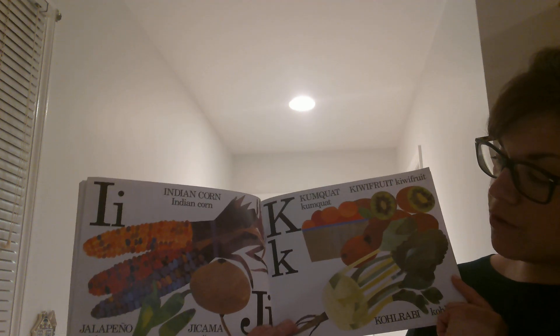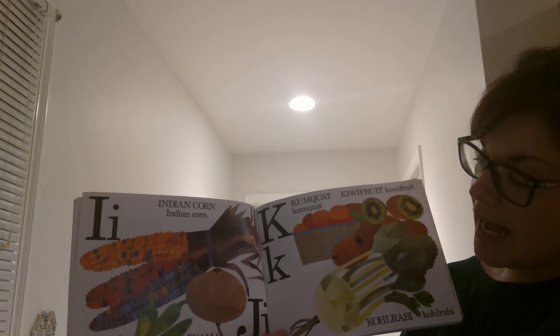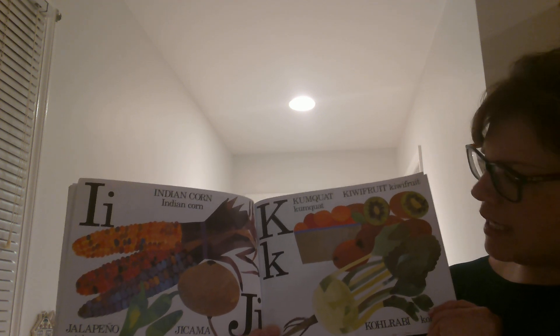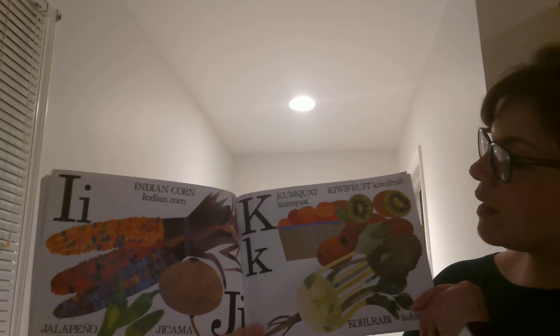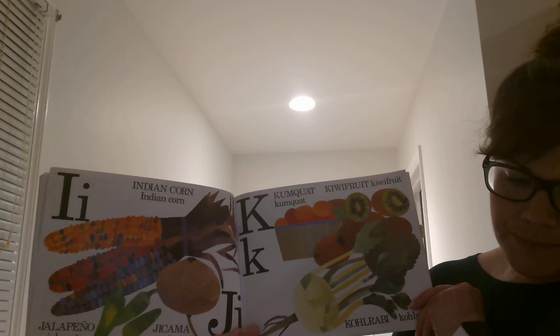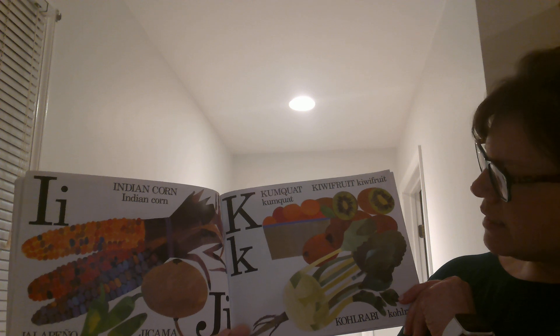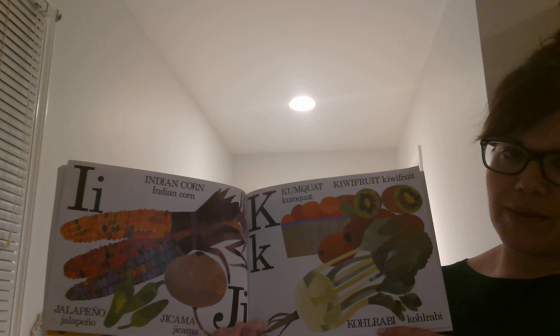I is for Indian Corn, and J is for Jalapeno and Jicama, which grows under the ground kind of like a potato. K is for Kumquat, which is kind of like an orange. And K is also for Kiwi and Kohlrabi, which is like cabbage.